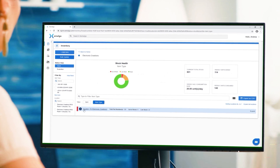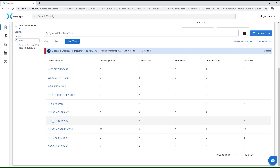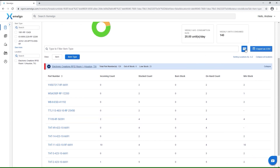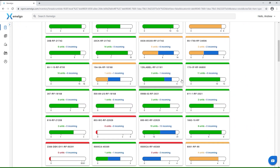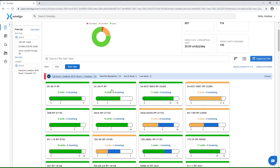The Zamelgo-powered, AWS-hosted dashboard and app runs a highly scalable database, and it's fully interchangeable through its API layer. Track inventory across multiple sites from your desktop and mobile device.